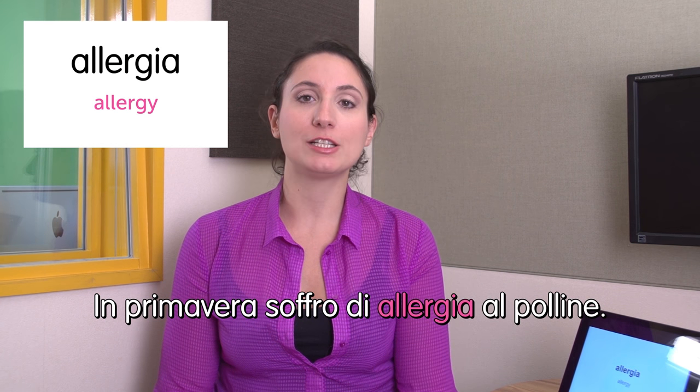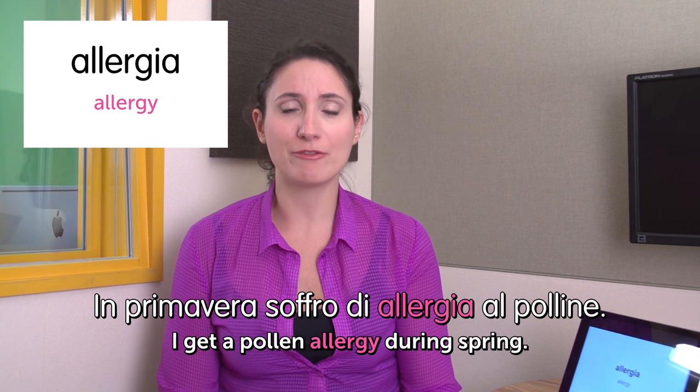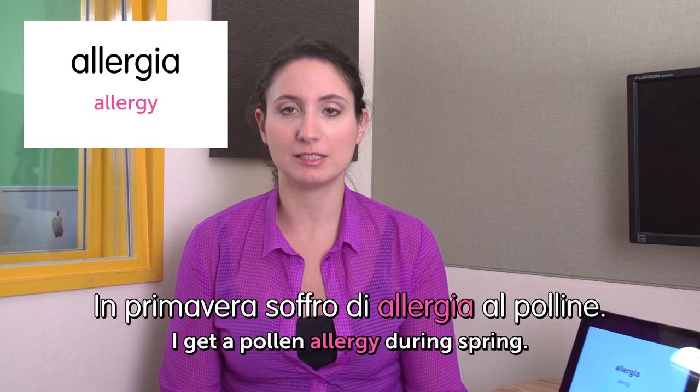Hi! Welcome to Italian Weekly Words. This is Ilaria. Today's theme is being sick. First word: allergia — allergy. In primavera soffro di allergia al polline. I have a pollen allergy and every spring I feel very sick. By the way, I don't have any allergy — I'm very lucky.